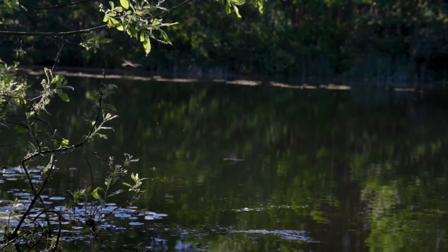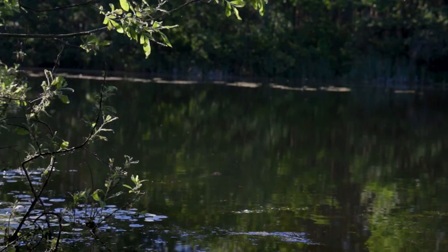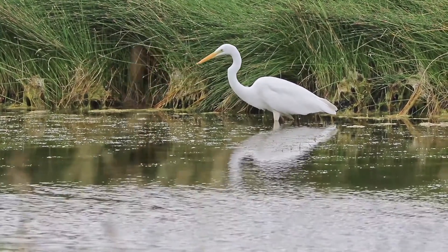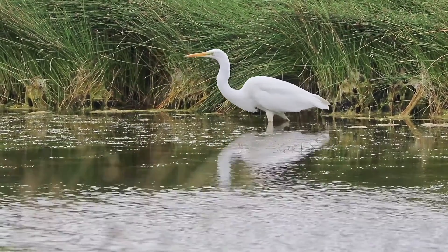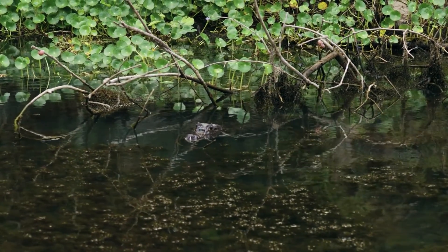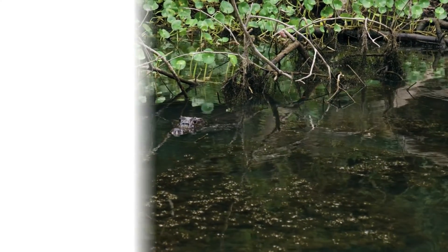Wetlands are among the most productive habitats on Earth, providing shelter and nursery areas for commercially and recreationally important animals like fish and shellfish, as well as providing wintering grounds for migrating birds. Wetlands are home to many diverse, unusual, and unique species. It is important that we protect and conserve these areas. Wetlands are beautiful.